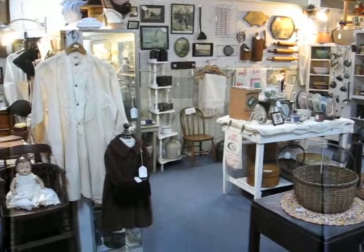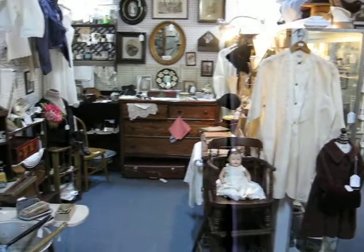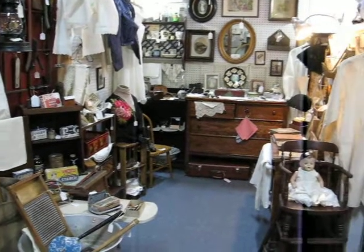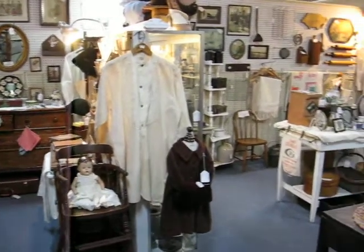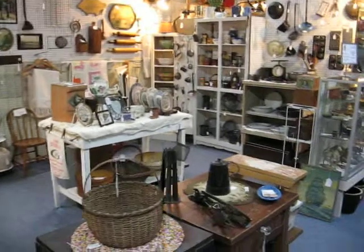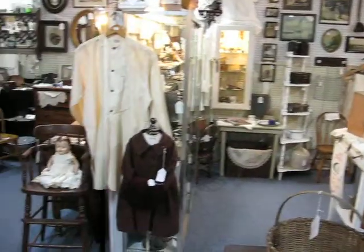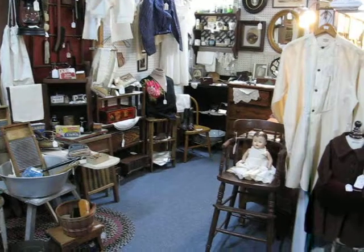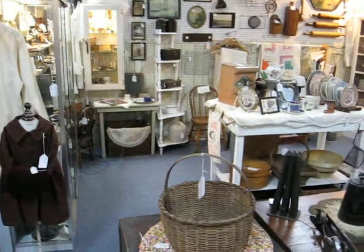Welcome to the Vintage Touch Shop Space located here in Antique Crossroads, Hagerstown, Maryland. When you visit the Vintage Touch Shop Space, you will find a wide range of 19th century and early 20th century antiques to choose from. You're invited to take this short video tour with me of my space as I take you around and show you some of the things that are currently in the shop for sale.